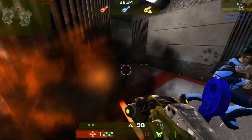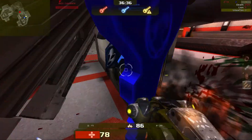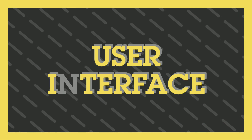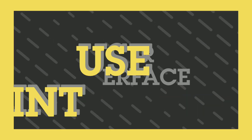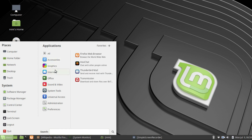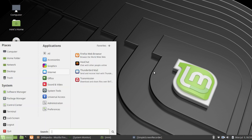Both are long-term support versions supported until 2023. Let's begin with the user interface. Linux Mint Mate has the traditional Linux Mint look — a simple Mate setup with self-explanatory controls and the amazing brisk menu. This brisk menu is the best thing to happen to Mate desktop in recent years.